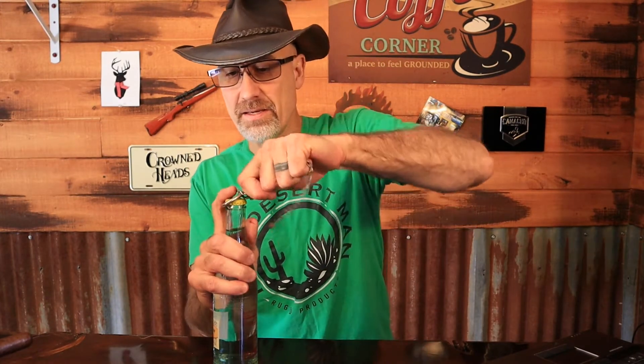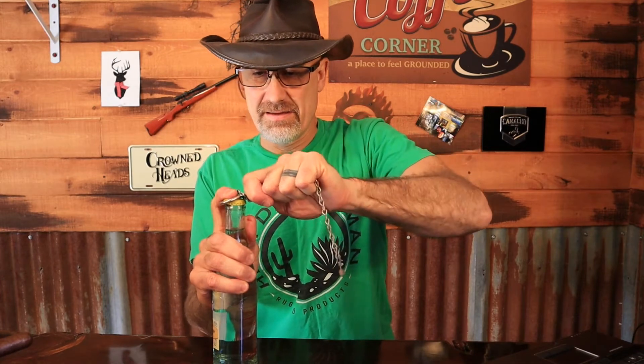Vic the High Desert Man coming at you with another cigar review that has at this point been reviewed by quite a few people in places, however I just got my hands on the cigar recently.